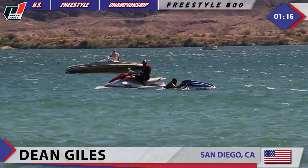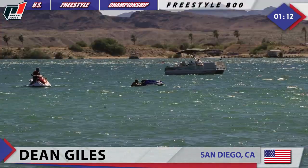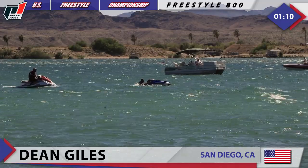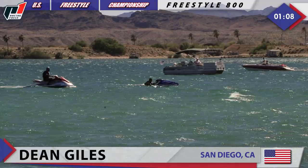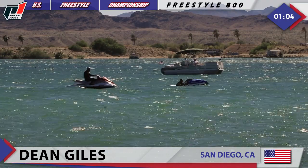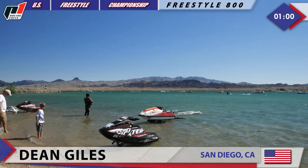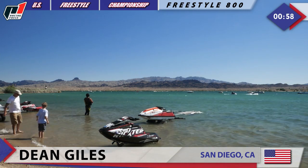Looks like Dean is alright, but his Kawasaki is struggling right now with the motor. It looks like he's trying to start it. And look at that, I think that thing is moving — oh yeah, he made it work! Kawasaki, let the good times roll.